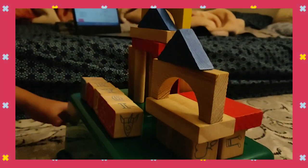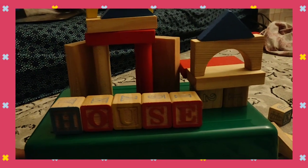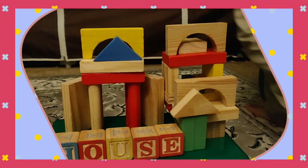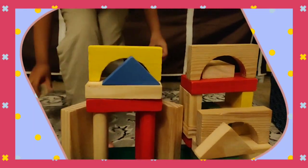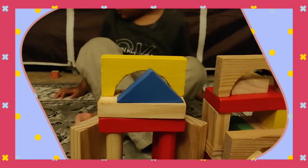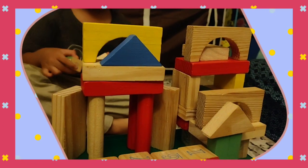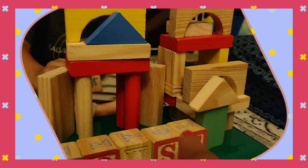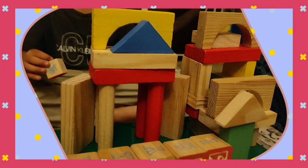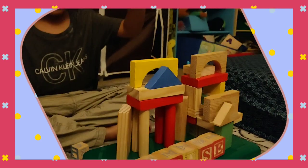And look at this — my house! This is a room, a bed. Wow, wow! This is a door. Oh wow, this door is so beautiful. This house design is so beautiful. Thank you, Sean.